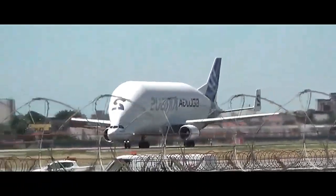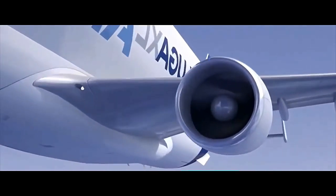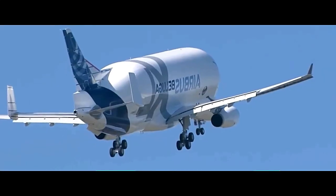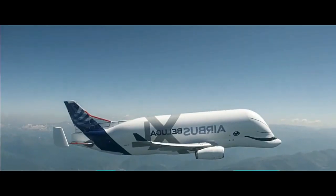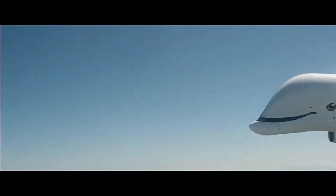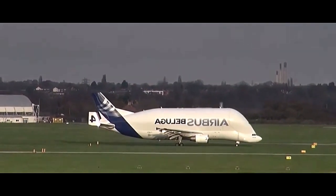Its unique appearance and striking livery have made it a favorite among spotters at airports worldwide. Airshows and public events often feature the Beluga, drawing crowds eager to catch a glimpse of this extraordinary aircraft. In conclusion, the Airbus Beluga is more than just a cargo aircraft — it is a symbol of precision engineering and logistical excellence in the aerospace industry.